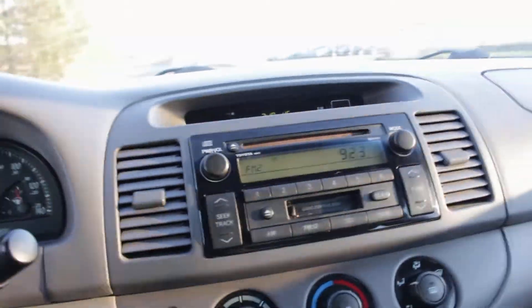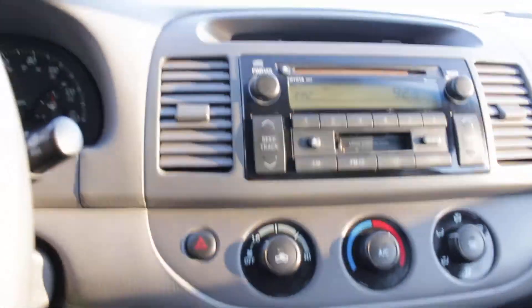So this is a nice 2004 Toyota Camry. If you're looking for a reliable, inexpensive Toyota, this would be an excellent option.